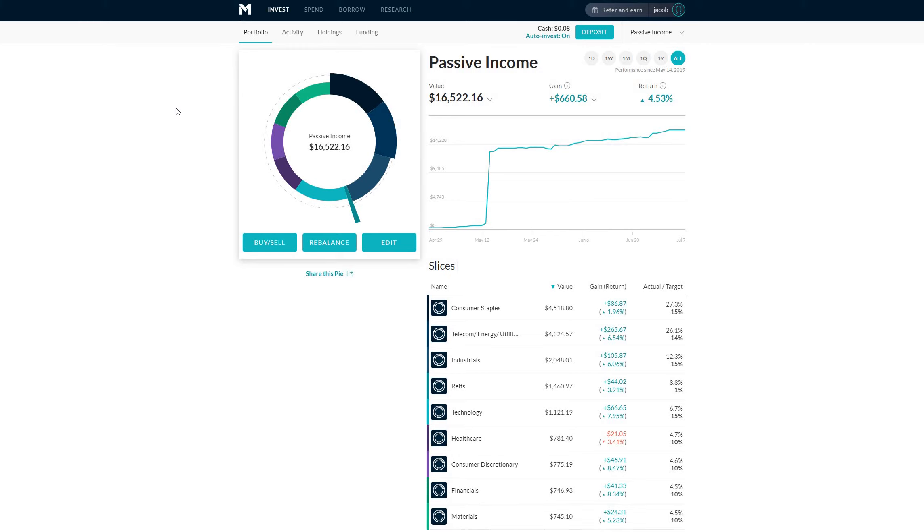Hey everybody, welcome back to the Dividend Growth Investing Channel. Today we're going to talk about something that's really discussed a lot on YouTube — it's about how to pick stocks, but with a little bit of a twist. If you are tuning in for the first time or coming back having watched a few of my videos, what we're trying to accomplish here is achieving financial freedom through dividend growth investing. What I'm going to be talking about today is how I go about picking dividend growth stocks, what to look out for, some red flags — things that can save you a lot of money and stress down the road.